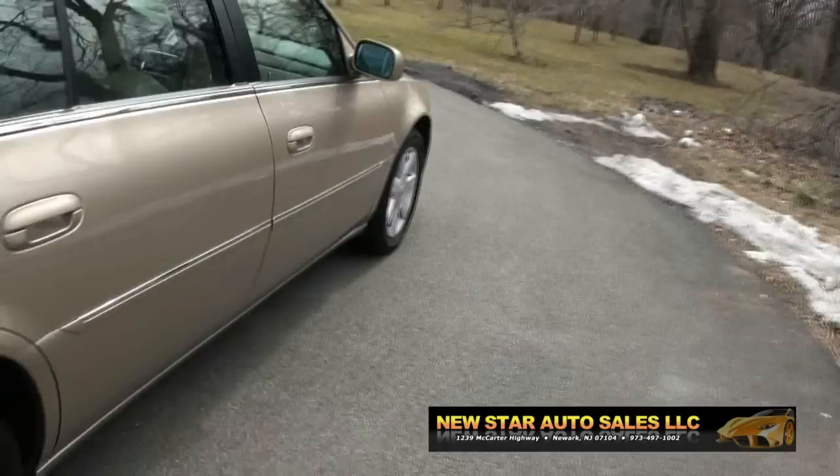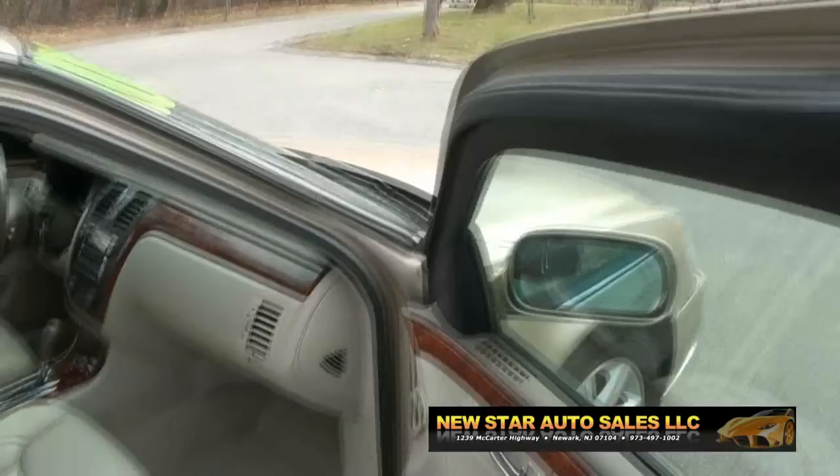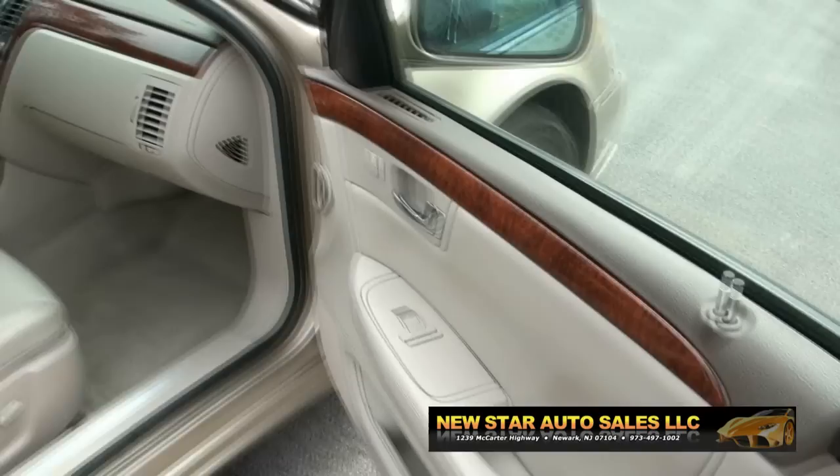LED tail lamps. Look at that quad exhaust. It has the turn signals and LED in the mirror.